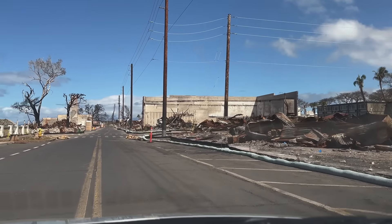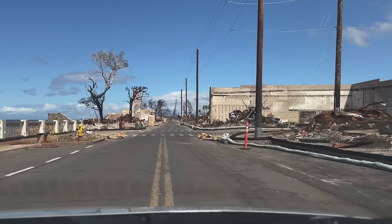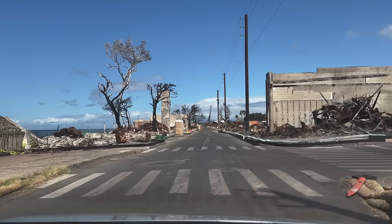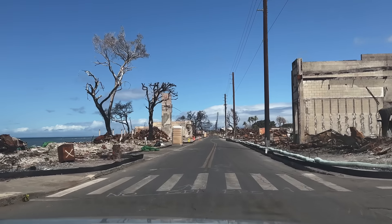We're now coming up on the intersection of Lahaina Luna Road, and on the ocean side of Front Street you can see the area that once held the Cheeseburger in Paradise restaurant.